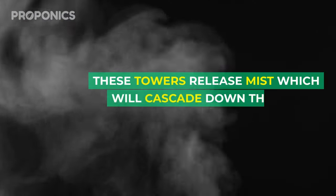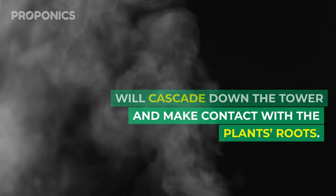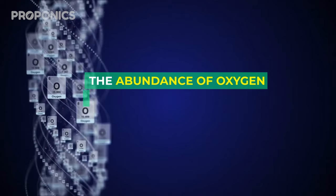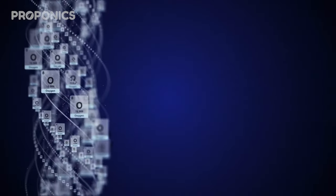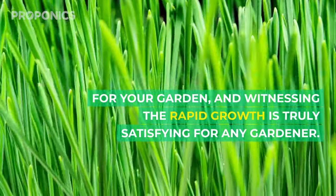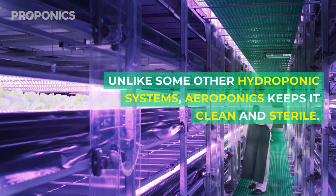One striking feature of some aeroponic systems is their vertical structure. These towers release mist which cascades down and makes contact with the plant roots. Aeroponics is all about speed — the abundance of oxygen allows plants to grow at an astonishing rate. It's like a fast-forward button for your garden, and witnessing the rapid growth is truly satisfying for any gardener.